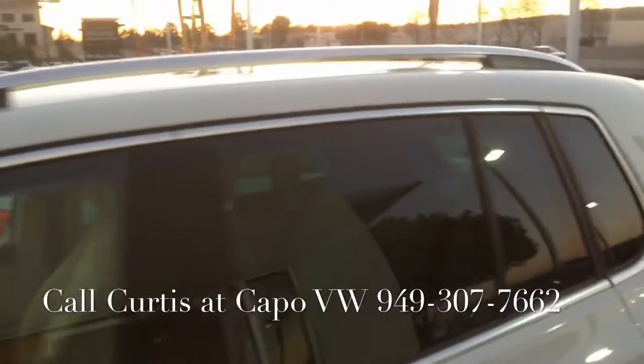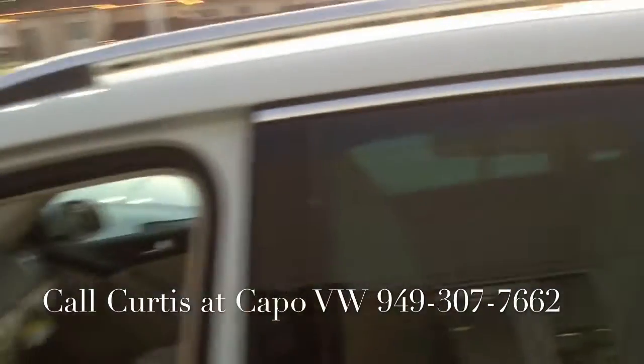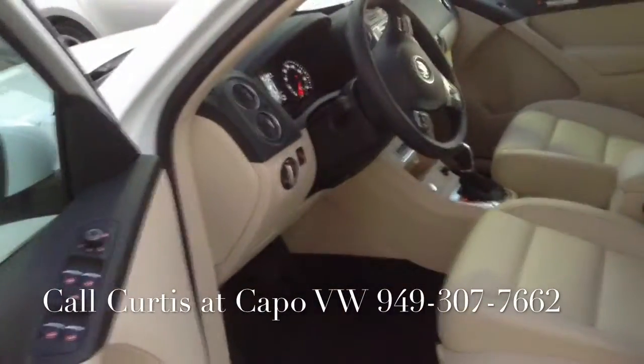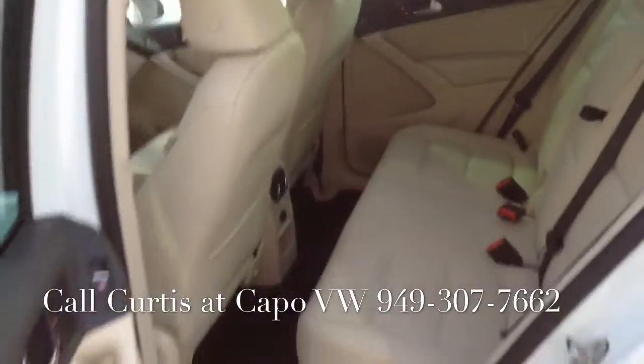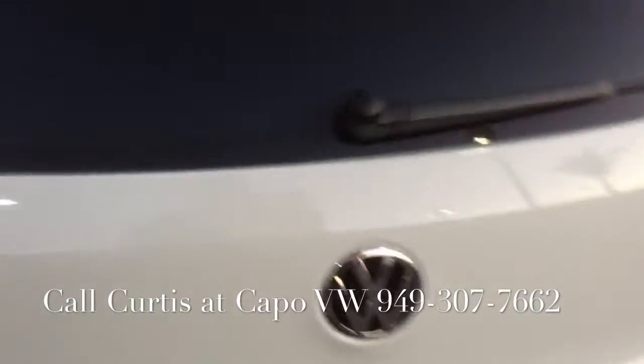It's going to have the sunroof, rails, nice beige interior with a two-tone dashboard. There's plenty of space for your passengers in the rear of the car, and we have plenty of cargo space for items that you're going to be carrying.